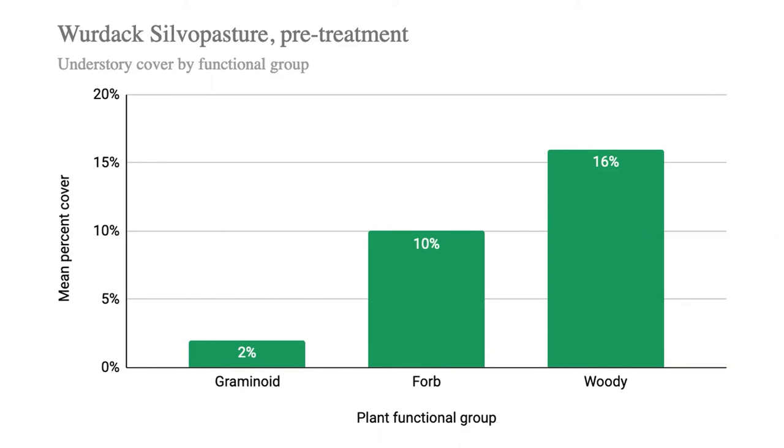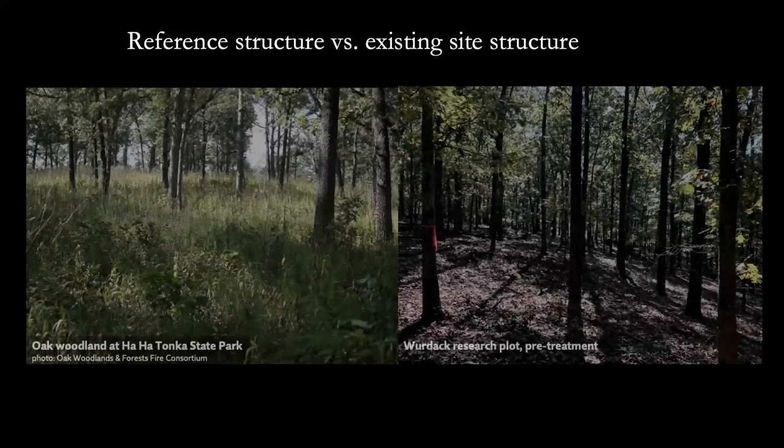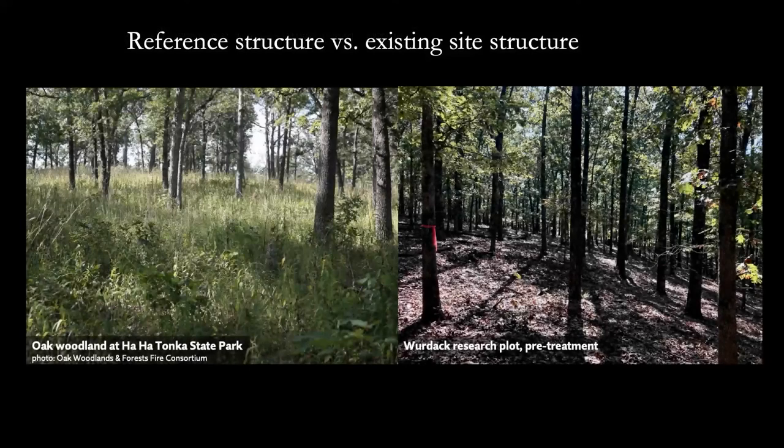These data demonstrate the low coverage of herbaceous flora on site and a shift in community toward a denser midstory with more woody species. It's hypothesized that treatments will increase herbaceous richness and abundance in the understory. As a reference, a photo of a woodland ecosystem at HaHa Tonka State Park shows an open structure with abundant, diverse herbaceous vegetation in the understory, compared to one of my research plots at Werdak Research Center, which shows a denser midstory and lack of herbaceous flora. Thank you.